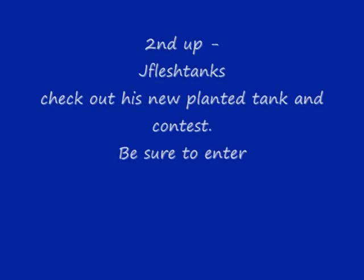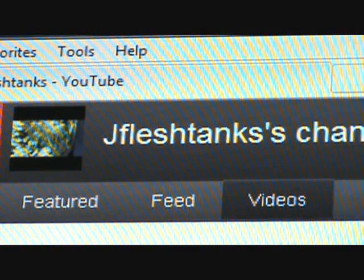Next one up: Jay Flesh Tanks — Mr. Moms Tanks' cousin. Jay Flesh just rolled out a contest so be sure to check him out and enter. This guy's always got something to say on my videos — nice guy.